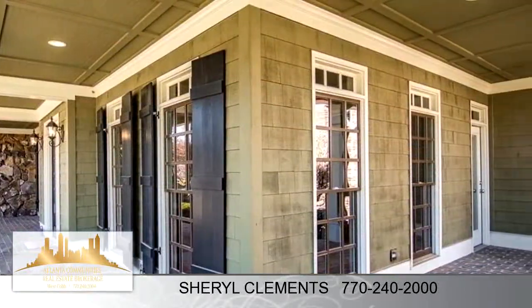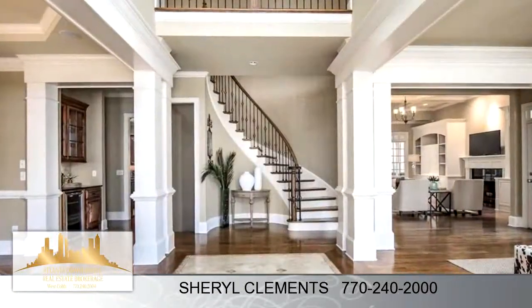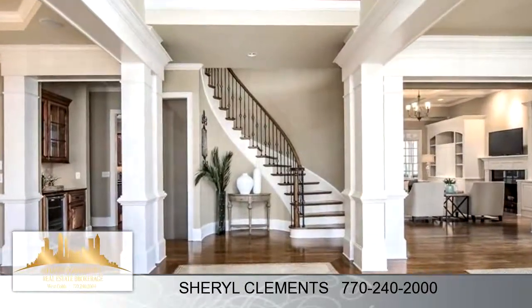For more information or to schedule a showing, contact 770-240-2000.